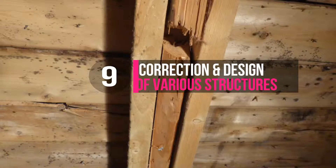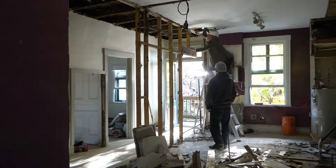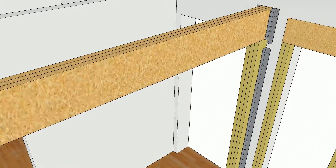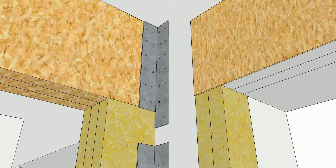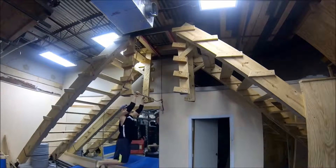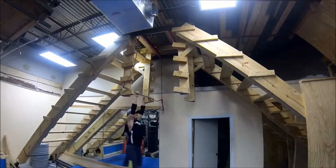For correction or various structural designs, an engineer will inspect the deficient structure. He will give you clear and easy-to-understand details with 3D diagrams to proceed with repairs with the contractor of your choice, and he will check the work done. For a new project, he will assist you in the structural design, calculations, approved plans, and follow-up until completion.